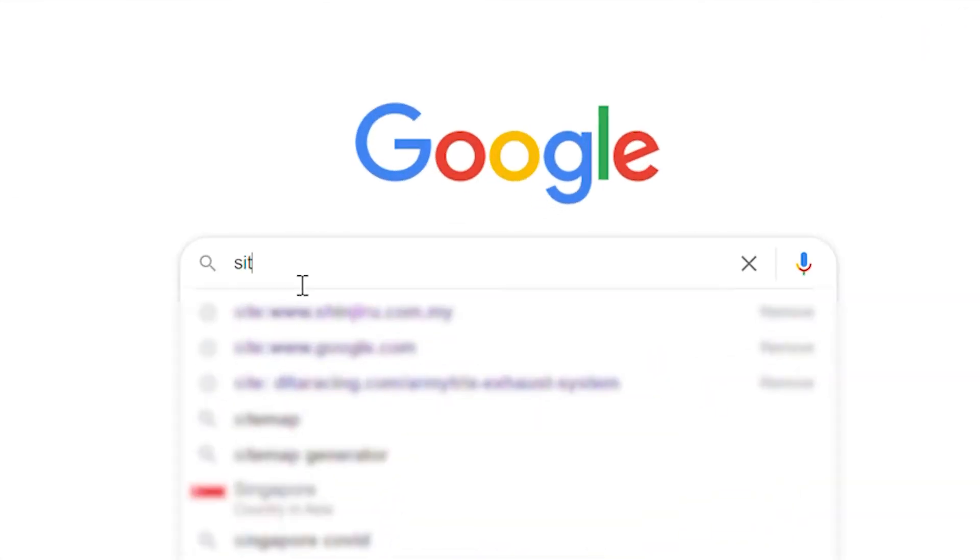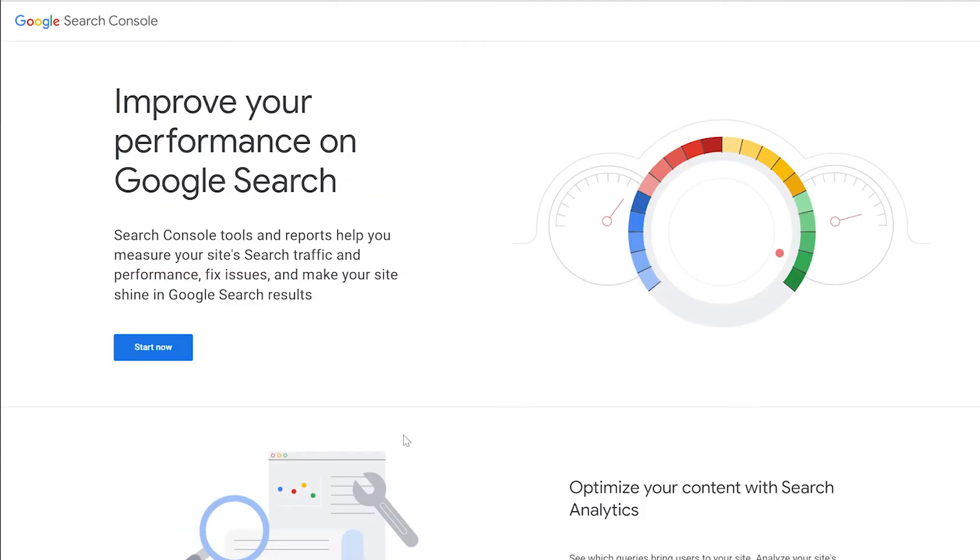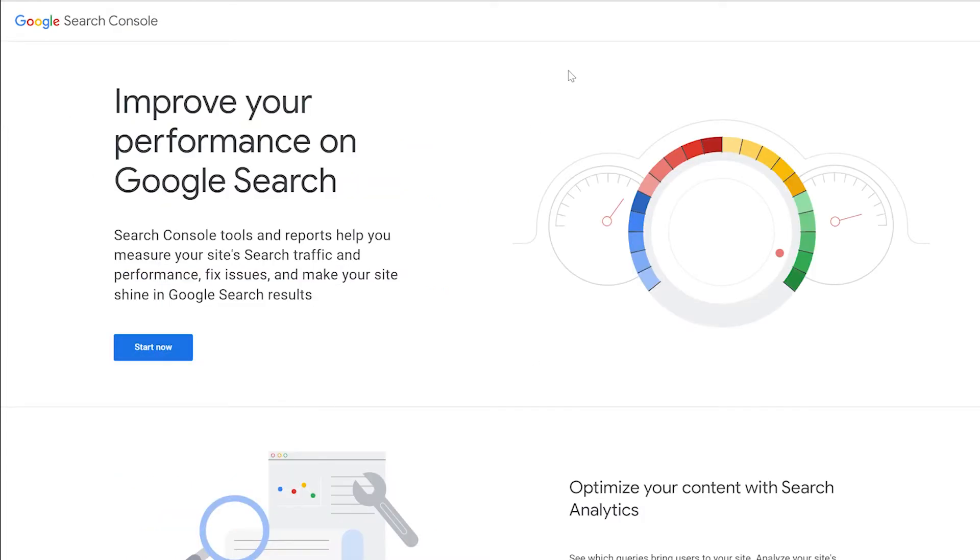Heading to Google now — we need to verify if the website is indexed on the Google search engine. Head to Google and type the search operator "site:" followed by your domain name. If you couldn't find any results, head to the Google Search Console website.